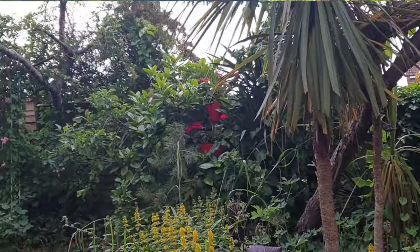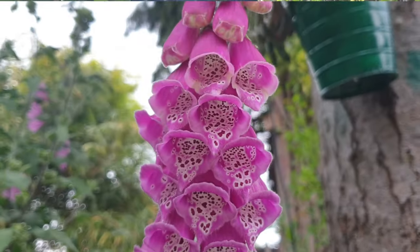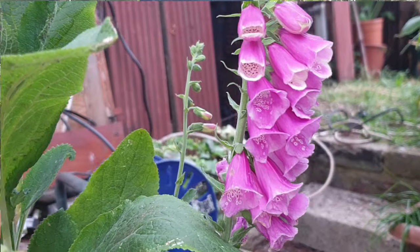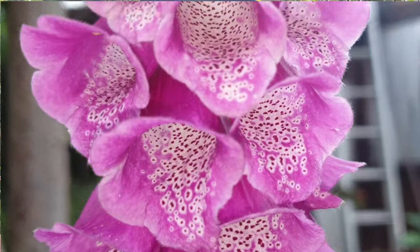Foxgloves typically grow to a height of about 45 to 100 centimeters, or 18 to 60 inches - they get pretty tall. You can see the leaves on these foxgloves are pretty awesome; they produce alternating ovate oblong leaves towards the lower section of the plant and then go up to produce these amazing flowers.